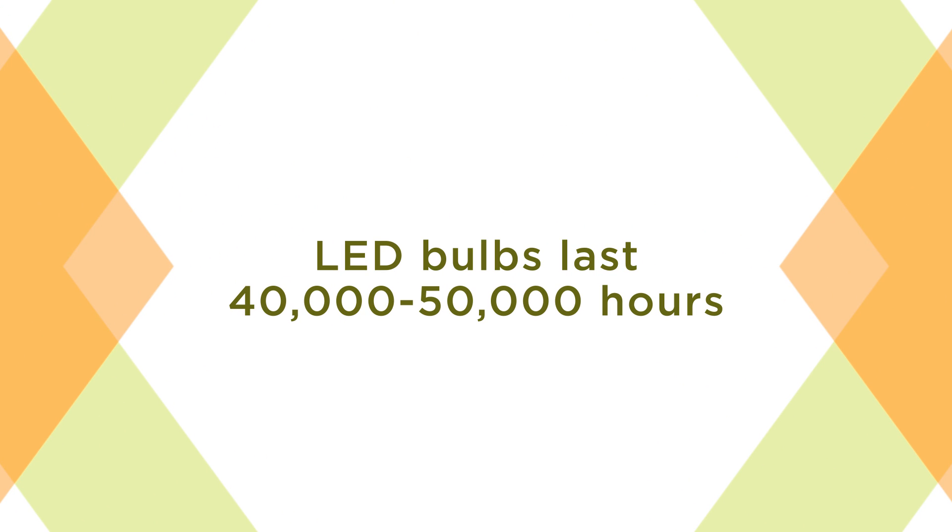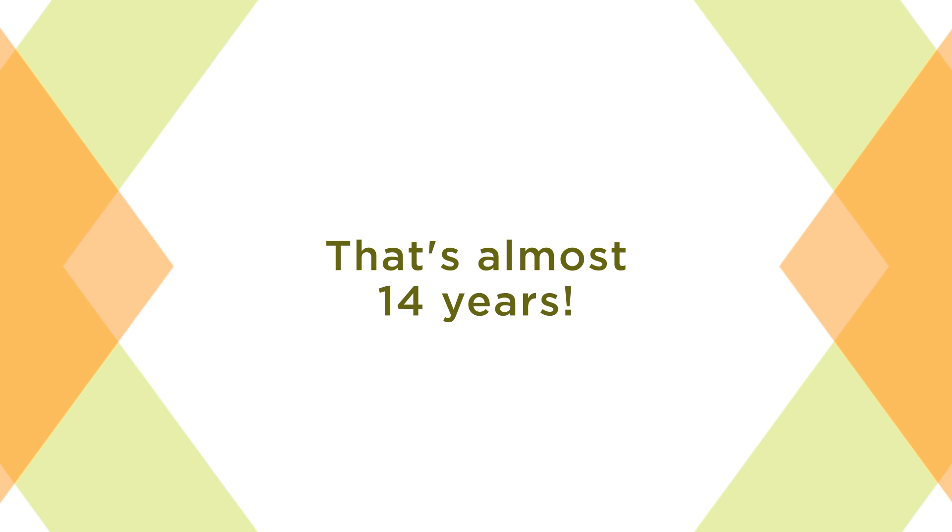A quality LED component that is properly installed and maintained should last 40,000 to 50,000 hours. If a lighting system is on for 8 hours a day, it will take almost 14 years before the LED bulb has dimmed to 70% and should be replaced.